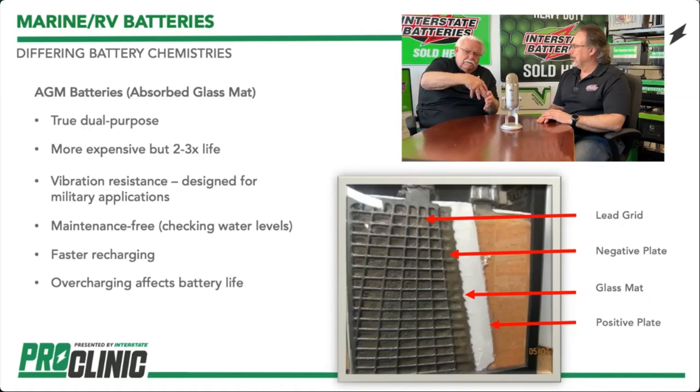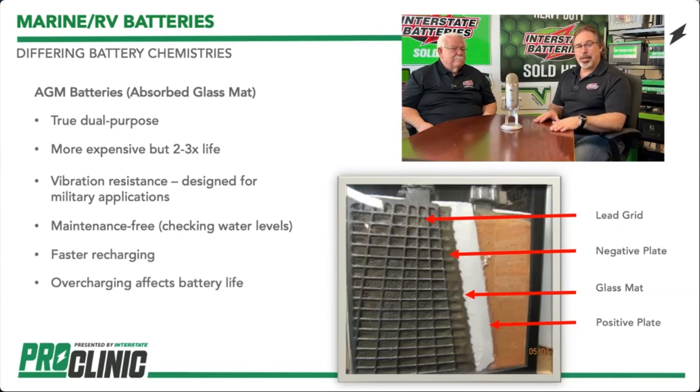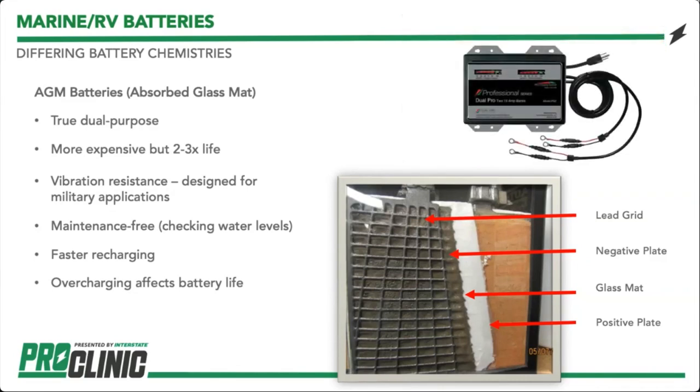AGM batteries charge a lot faster than traditional flooded batteries. However, they are susceptible to overcharge. They have pressure relief valves — every battery needs a venting system. If they didn't have one, they would swell to the point of rapid disassembly. You've got to use the right charger for the chemistry — AGM must have AGM charging on it. Make sure the charger is correct.